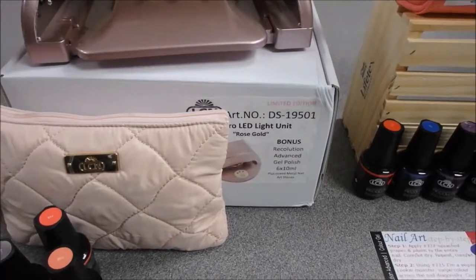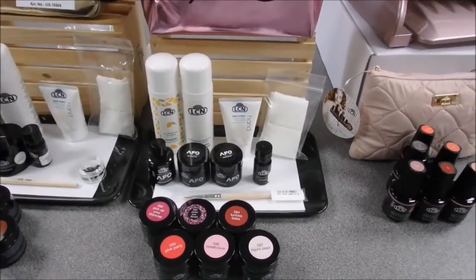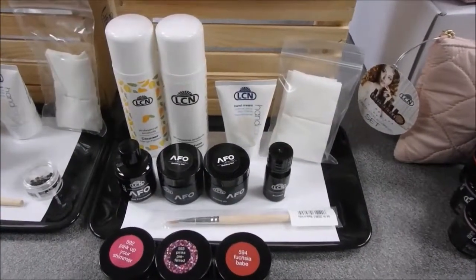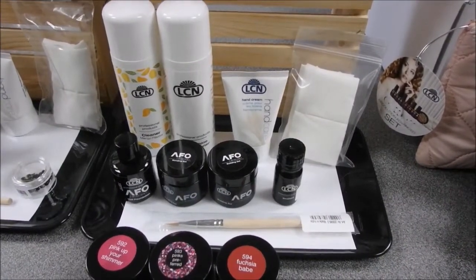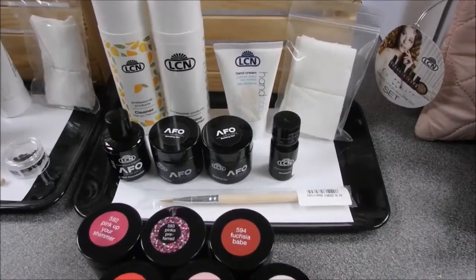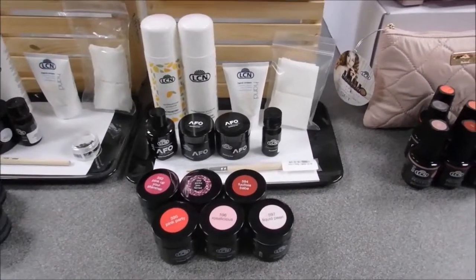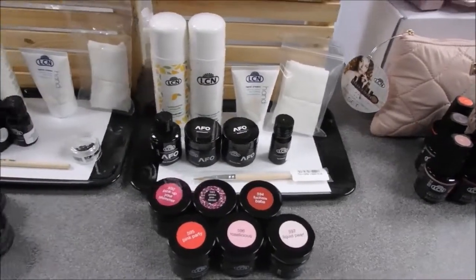You buy the light unit and get the free Recolution Advanced collection. Next is our AFO starter set including the trend bag. AFO is a system that's phenomenal for clients with lifting issues or clients switching over from acrylic. The set includes: AFO Nail Foundation 10ml, Bonding Gel 10ml, Building Gel 10ml, Sealant 5ml, Sculpt & Brush Flat, Mango Cleaner, Super Shine Finish Cleaner, 30ml hand cream, cotton swabs, and a bonus six-pack of Color Gel numbers 592–597 in pink shades, a red, and sparkle. That's a savings of 46%.